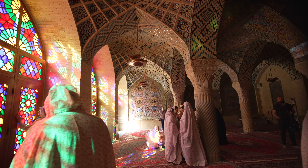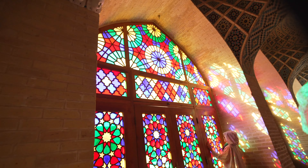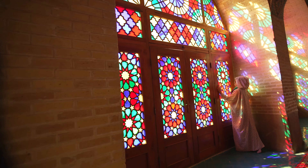On the exterior, you can see a European touch — figurative elements found in European houses — which were incorporated into the mosque's design.